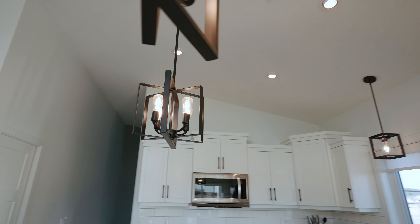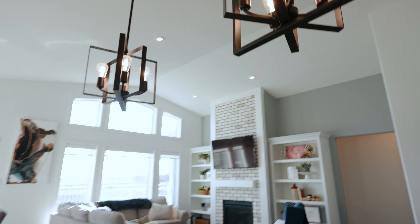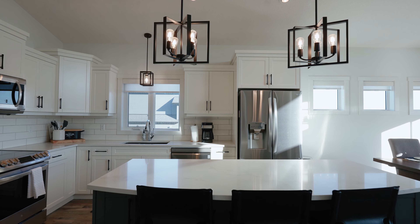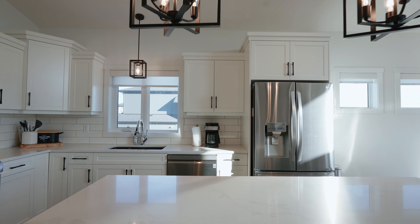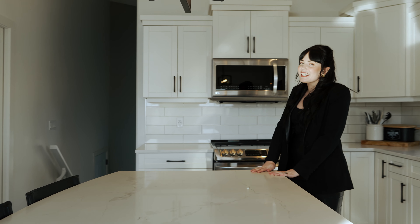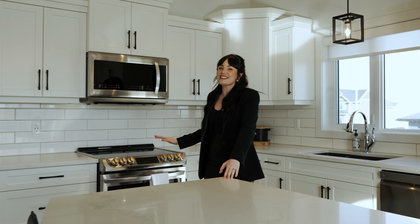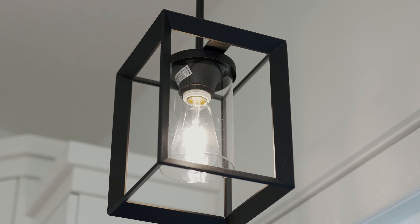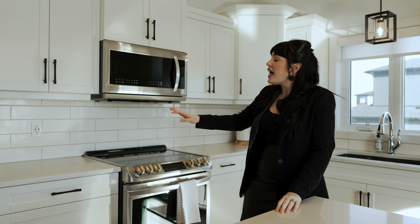If you're like me, you've been dreaming of a sleek all-white kitchen, and boy does this one deliver. Look at this huge quartz island. Can't you picture your family sitting here and socializing while you're getting supper prepared on these stainless steel appliances? But it's really the finishings in this kitchen that I love the most — the matte black light fixtures and hardware, as well as this very modern subway tile.